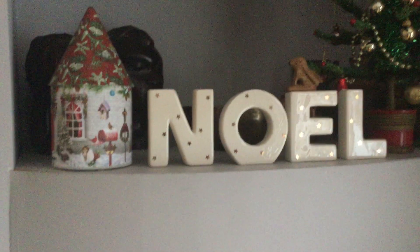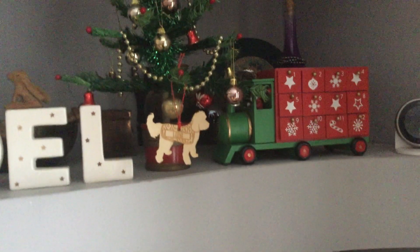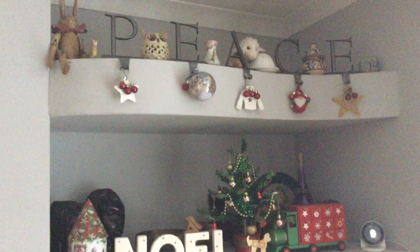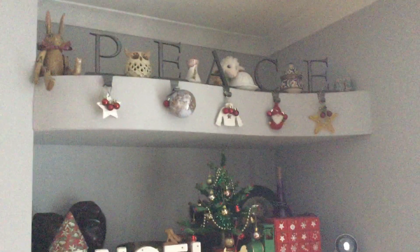Moving on to my shelf, I've got a lovely lantern, a Noel sign, a little Christmas tree, and then a Christmas train advent calendar. There's also a little piece with the name of my little dog Luna on it. Then going up to the second shelf, I've got a lovely cast iron piece with little hanging things off of it for Christmas, which I think is quite pretty.